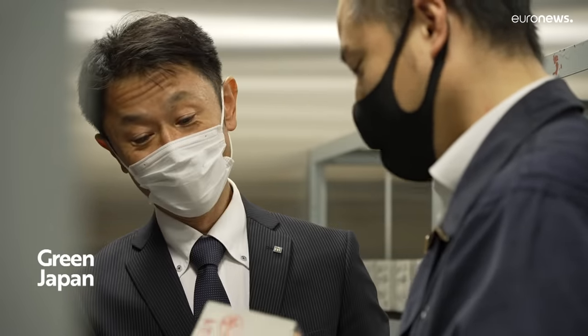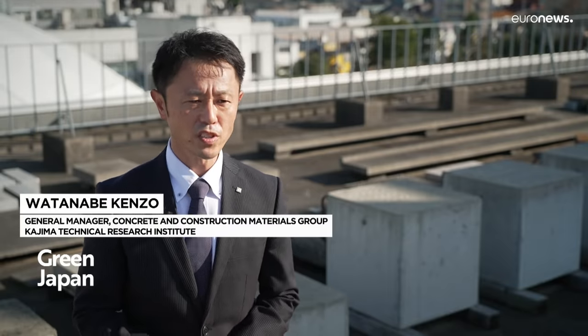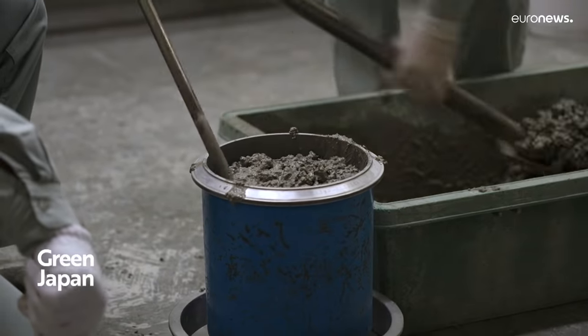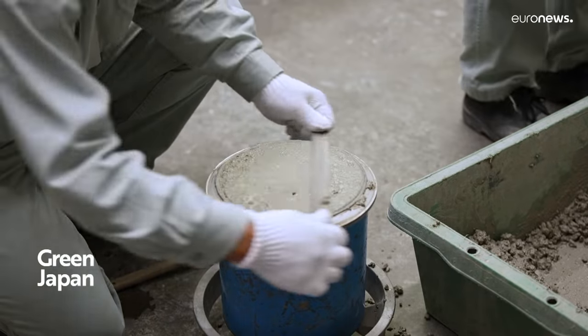Ordinary concrete emits approximately 288 kilograms of CO2 per cubic meter during its production. CO2 SUICOM has achieved minus 18 kilograms. This is the first concrete worldwide that not only is carbon-negative, but is also capable of absorbing CO2 during the curing process.